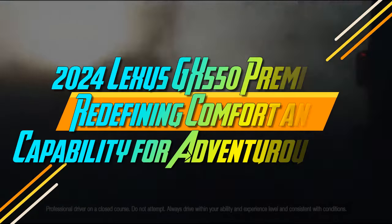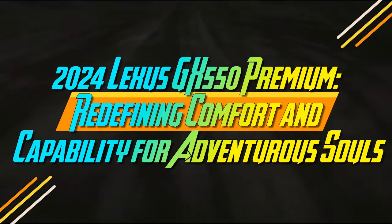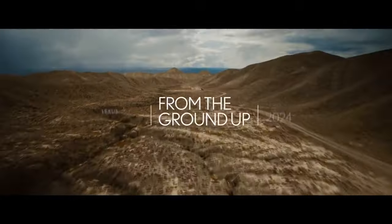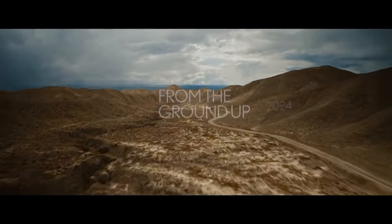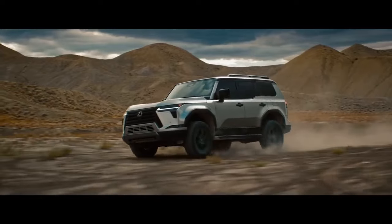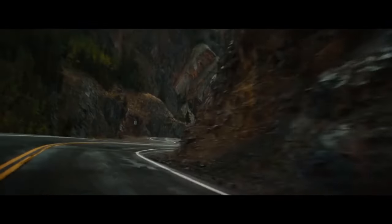The 2024 Lexus GX 550 Premium — redefining comfort and capability for adventurous souls. The 2024 Lexus GX SUV is finally receiving an update, marking a significant refresh for the second-generation model, which has lingered almost twice as long as its predecessor.